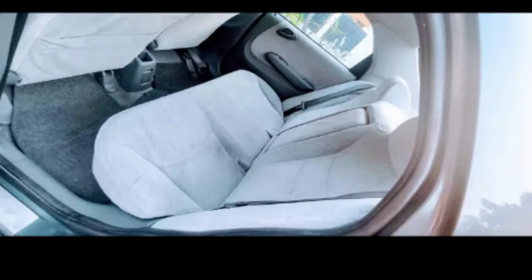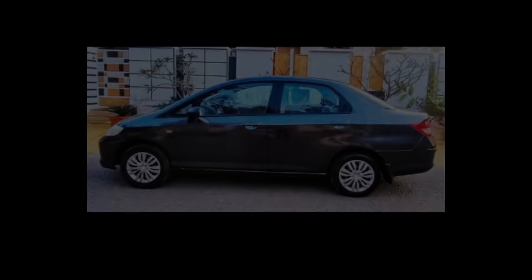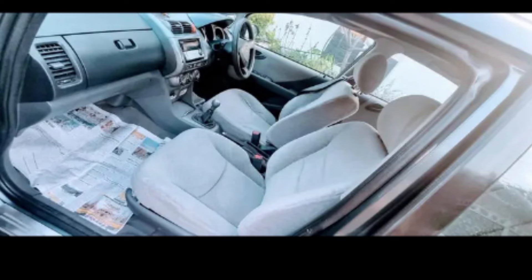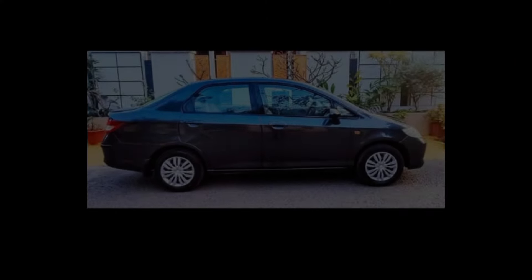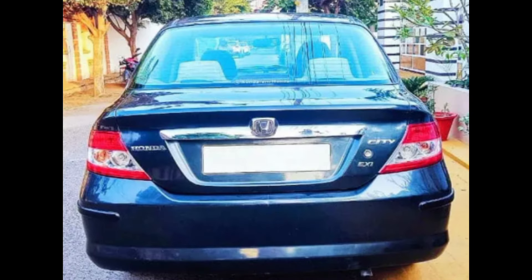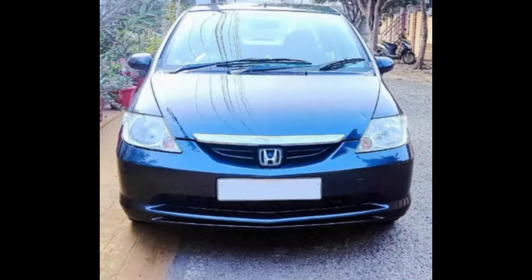Features include AC, power steering, power windows, central lock, music system, seat covers, and brand new Pudu tires. The car is in good condition. If you want to contact the owner, the number is in the description box.